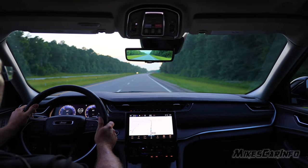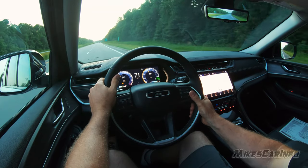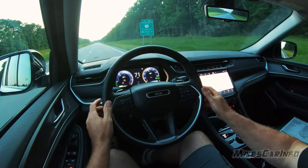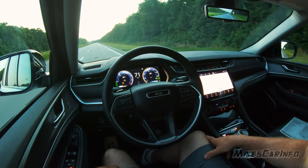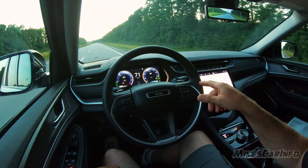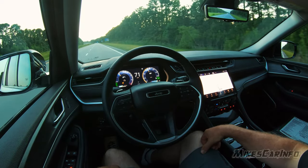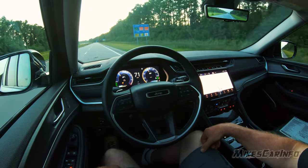The cruise control system seems to work pretty good as far as the distance between me and the vehicle in front of me, and the ability to keep an eye on the lines. It lets me know if it sees a line or not. It can maintain the lane with just one line, but two lines, of course, is better.